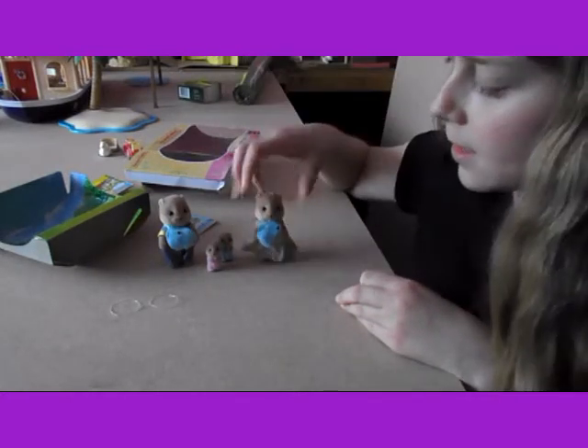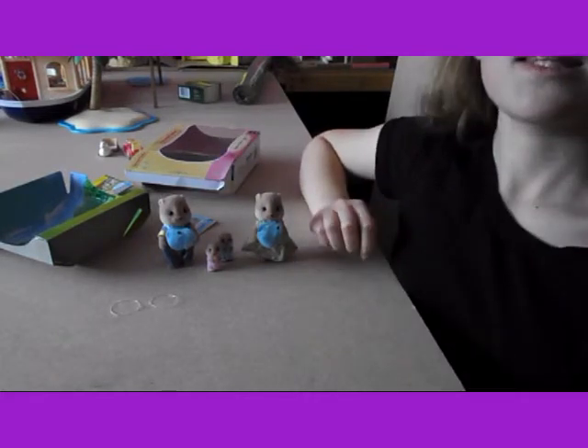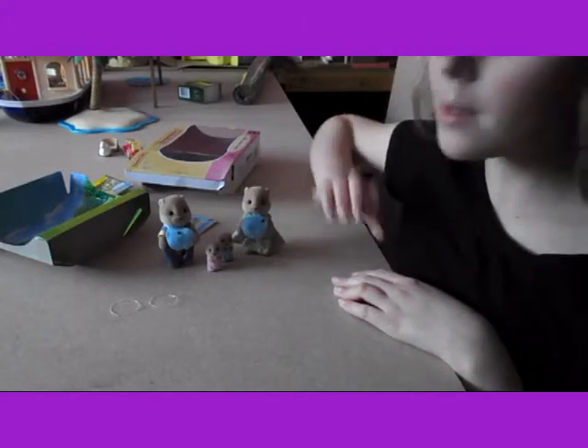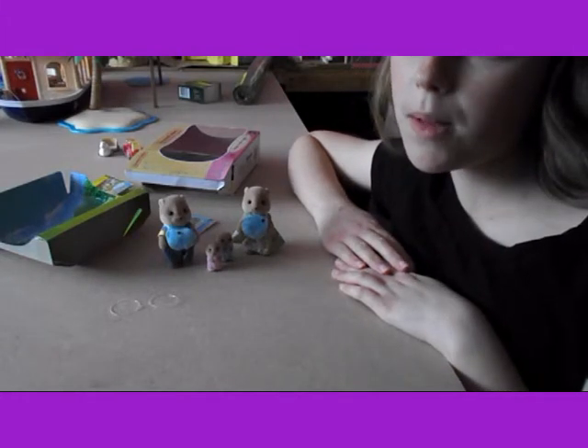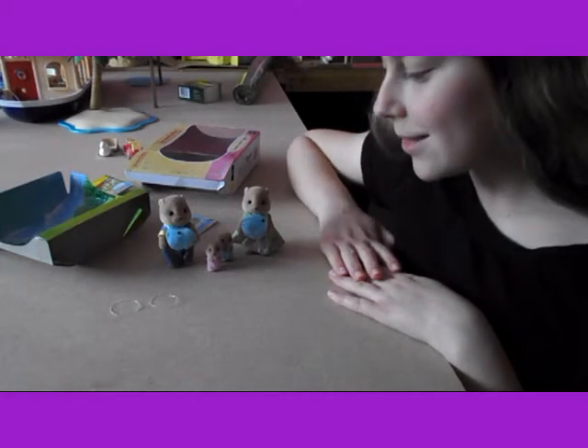So this is Glenn, Nicola, Jack and Amanda. And they're the Splashy Otters. They're really cute and I really like them. So I'll probably do a stop motion video with them tomorrow. And yeah, they're so cute.